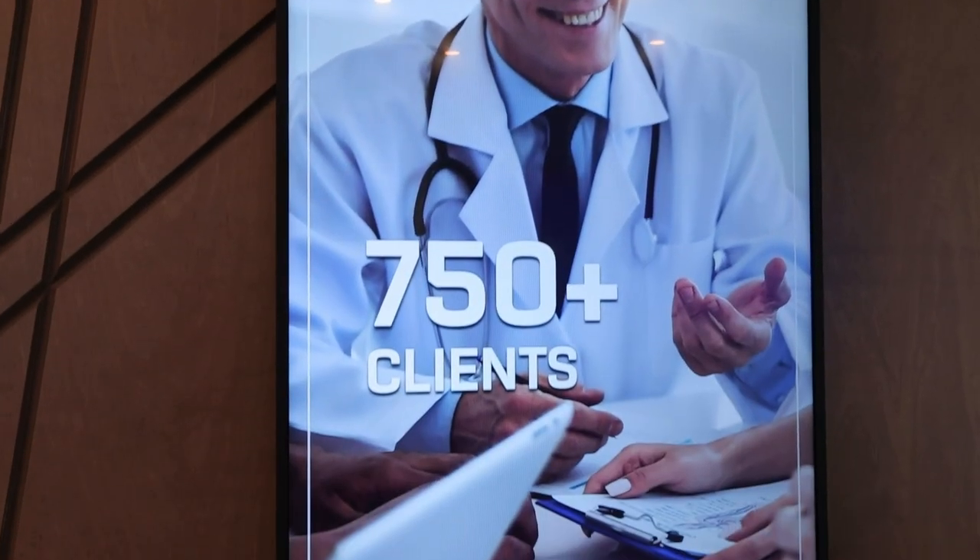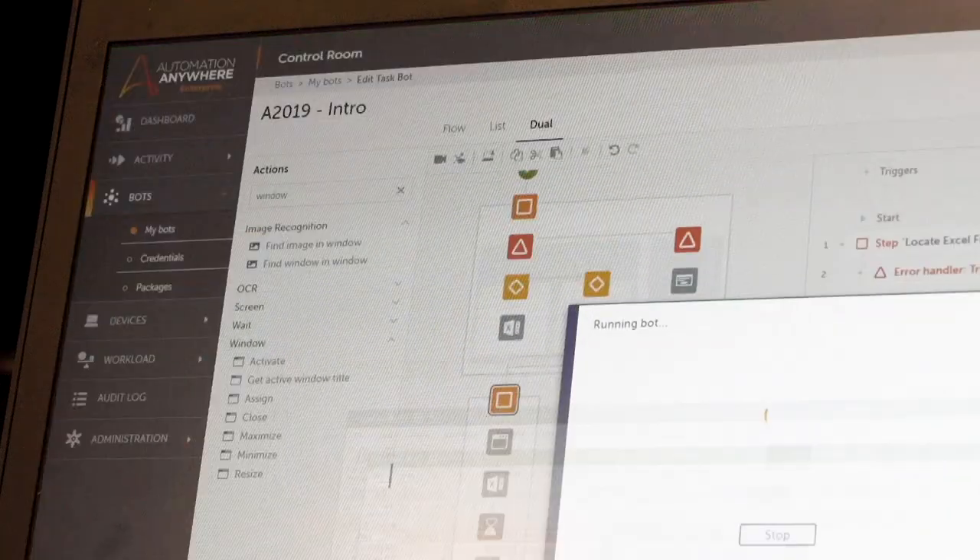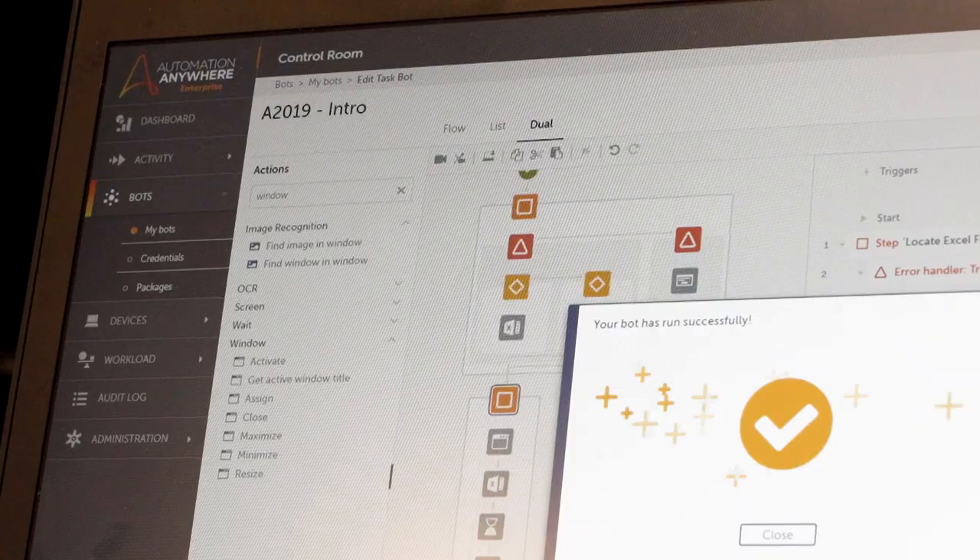R1RCM is a healthcare company. We serve healthcare providers, hospital systems, and physicians. And our goal is to manage their revenue cycle so they can focus on what they do best — delivering world-class care to their patients and helping them stay healthy and get better.